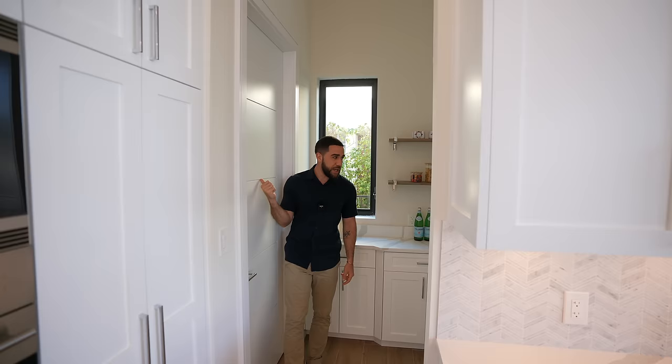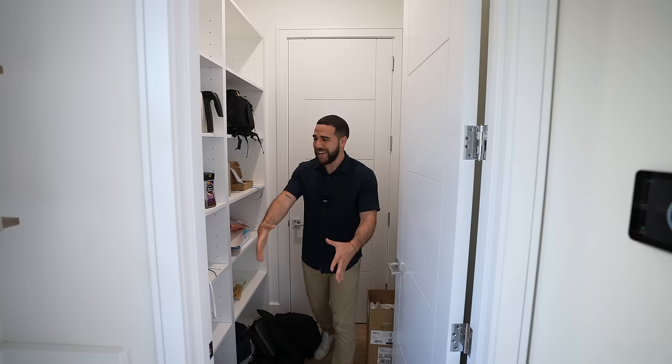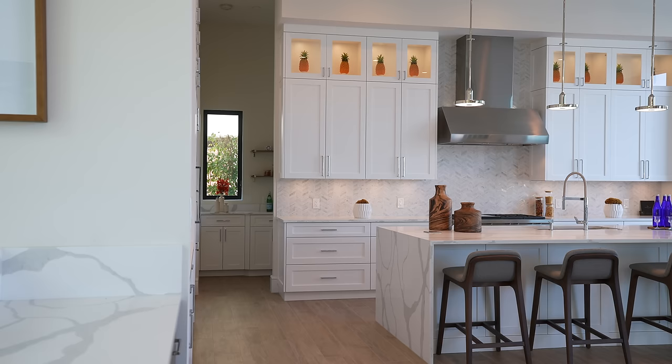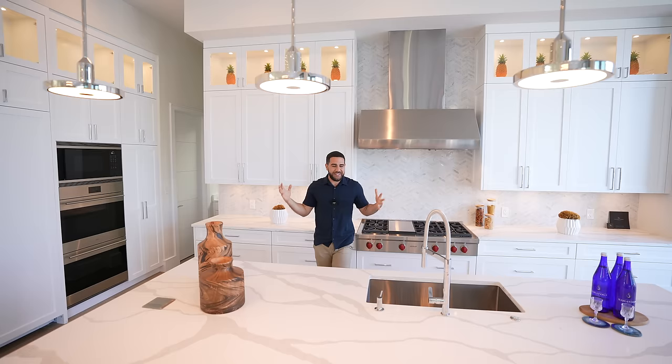Down here is access into the two-car garage. On my left, if that pantry space wasn't enough, check it out — you have another walk-in pantry on this side with even more counter space, and a window for natural light in this little corner. Back in the main kitchen — look at the size of this island. It's huge, with a gorgeous waterfall effect on the side and amazing lighting above.